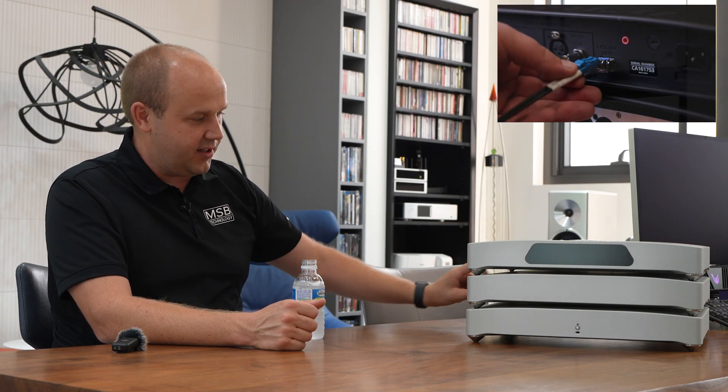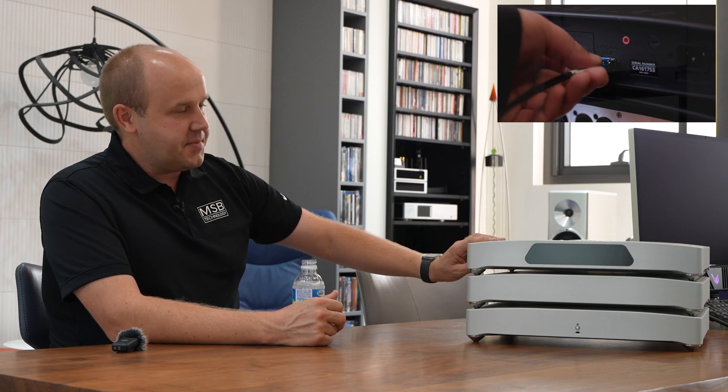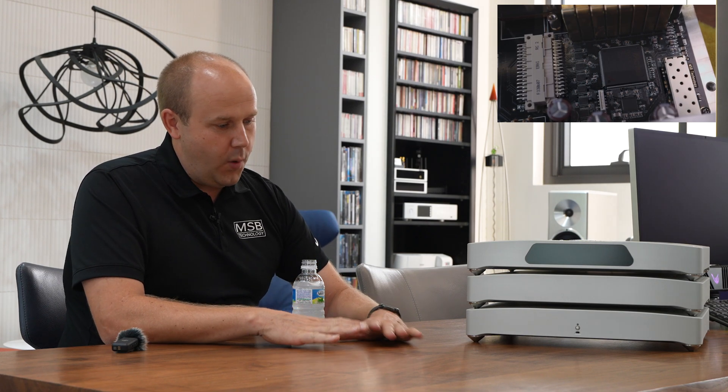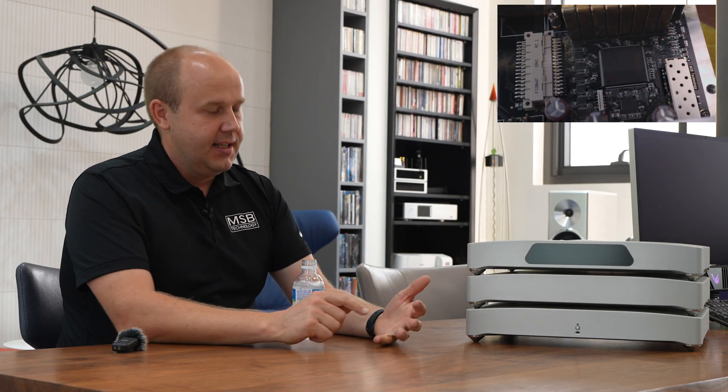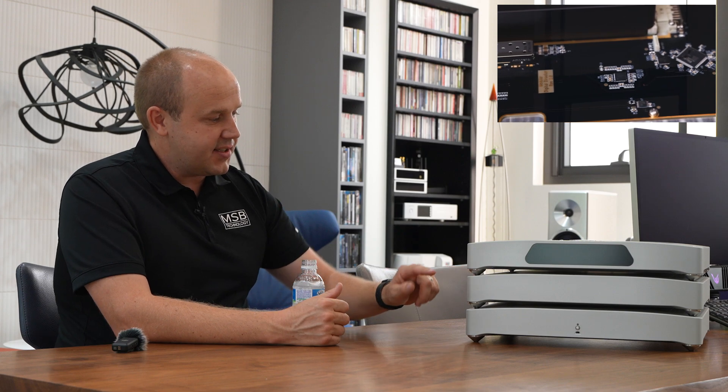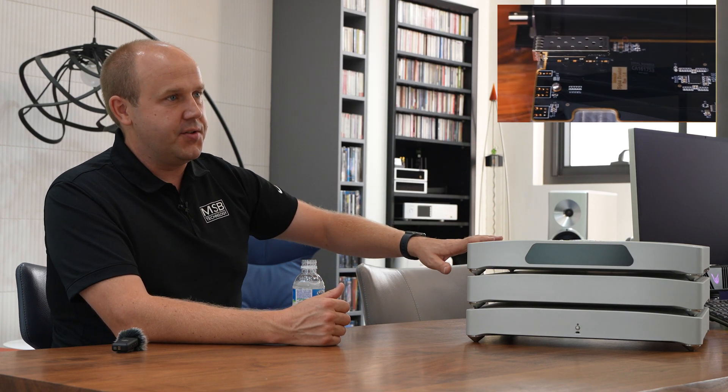These two units are connected with one fiber link — we're calling it the Cascade Link. It's like our Pro ASL interface but completely redone for specific communication with the analog converter. It sends all data streams completely decoded to address the eight DAC modules directly. There's one chip in there that just routes data to the DAC module — no decoding, no processing, just hardware-level direction. It also takes the clock from the analog converter and feeds it back to the digital box, making it a synchronous, low-noise, low-jitter link.